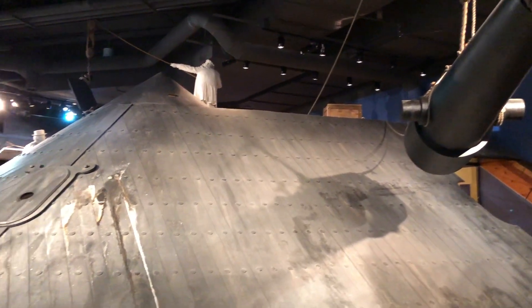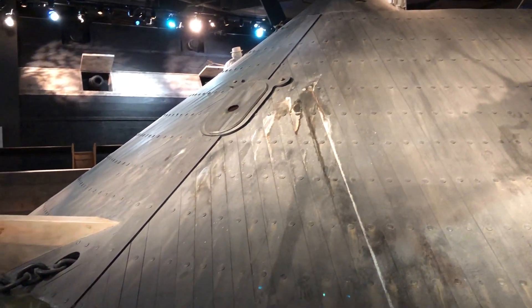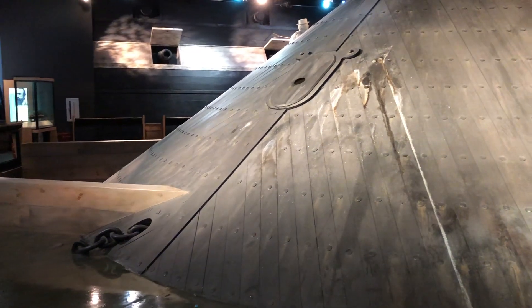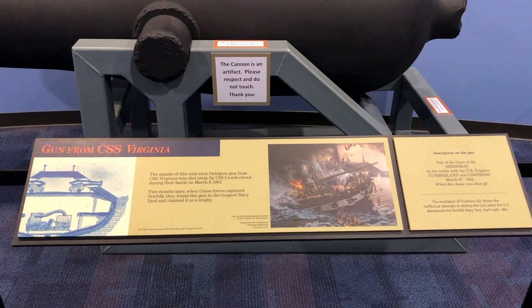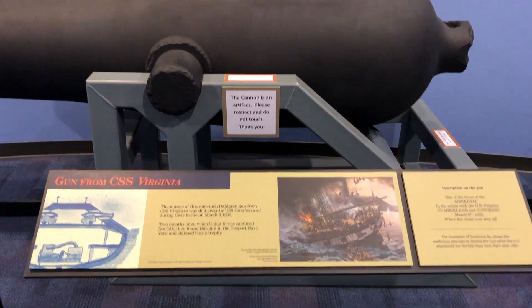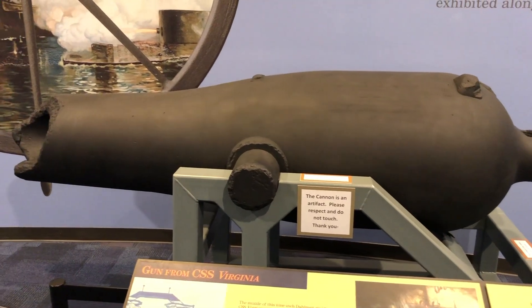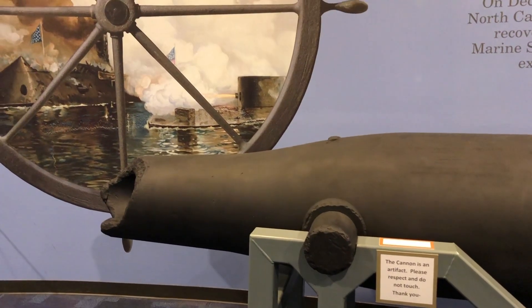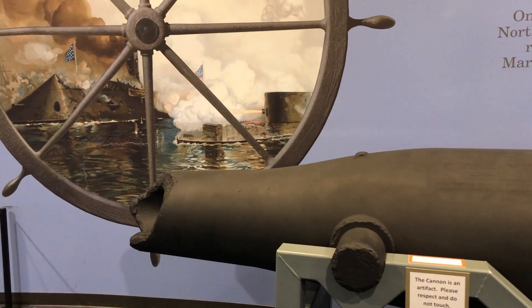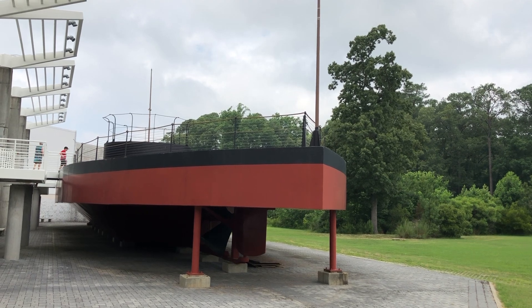The CSS Virginia, sometimes referred to as the Merrimack, was ordered by the Confederates on July 11, 1861, and commissioned on February 17, 1862. The CSS Virginia's superstructure was built atop the USS Merrimack's burned hull, which was burned on April 20, 1861, as Union forces evacuated Newport News. The Virginia was 275 feet long, had a complement of 320 officers and men, and had armor up to four inches thick.